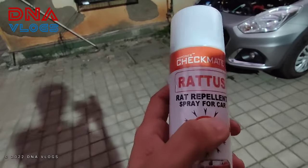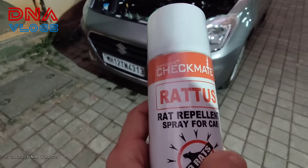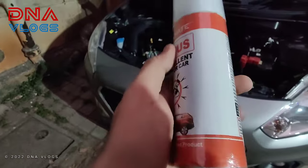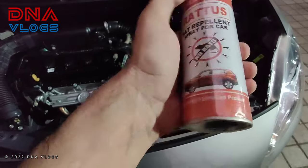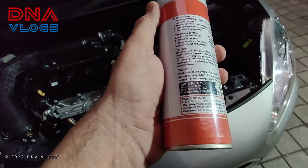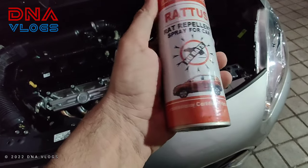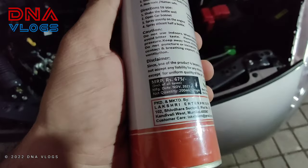The product's name is Diamonds Checkmate Rattus Rat Repellent Spray for Car. It's approximately 200ml — I can't immediately see the quantity on the label but it is 200ml — priced at 675 rupees.